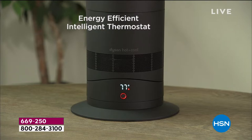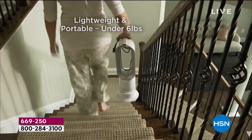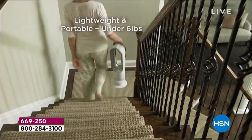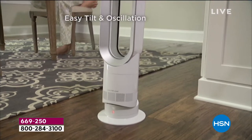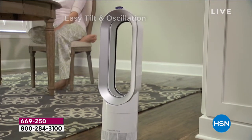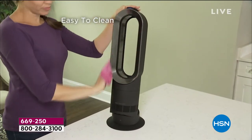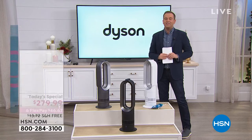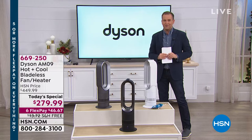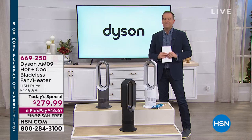This is energy efficient. You've got an intelligent thermostat — you can set the temperature to your most desired temperature, and it's going to move for you. This is lightweight at 5.9 pounds. You can take this with you upstairs, downstairs, bedroom to living room. This brand-new model is the first ever to achieve the Quiet Mark accreditation. On Dyson's website, $450. On our website on television, our price is $279.99.